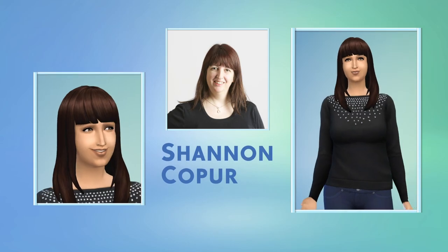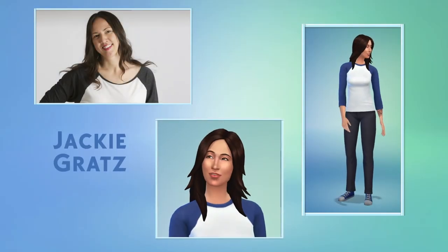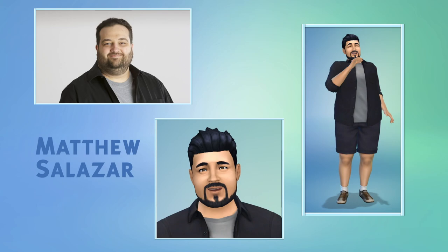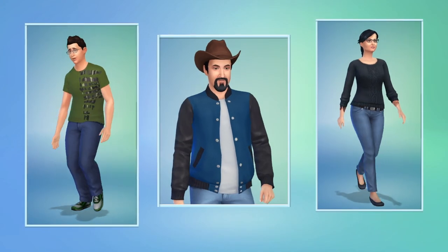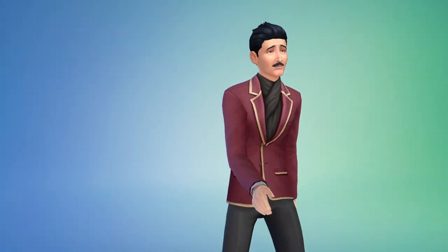But in The Sims 4, Create-A-Sim is about more than just how my Sims look. It's here where I decide how my Sims sound, move, and behave. I can choose how they walk. Look at that strut — check out his swag.